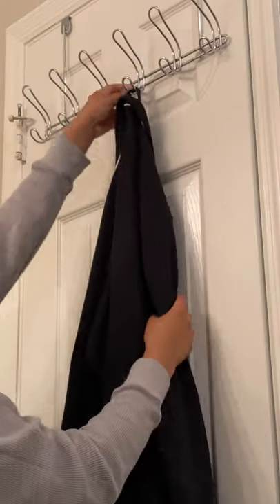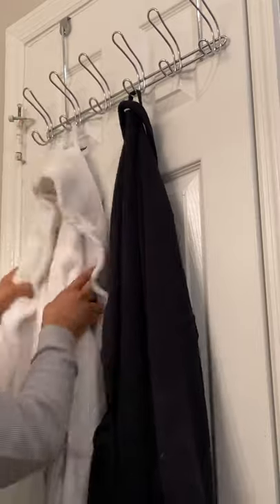Last but not least is an over-the-door hanger. These things are perfect for storing your robes and towels and add so much extra storage to your bathroom. For more home hacks, be sure to like and follow.